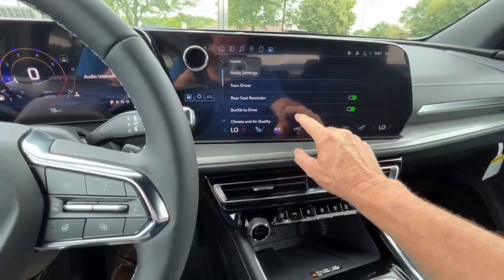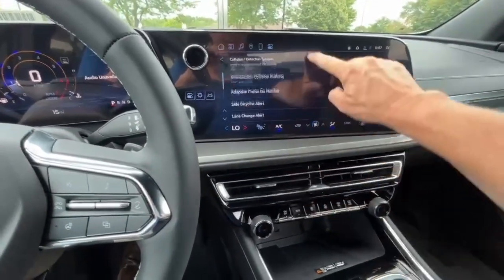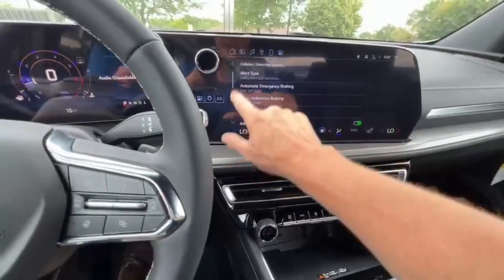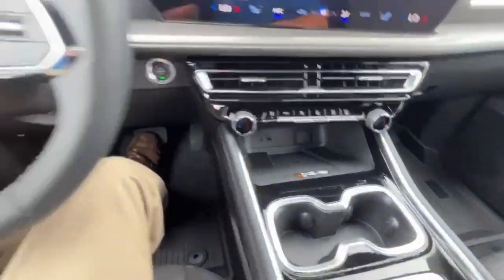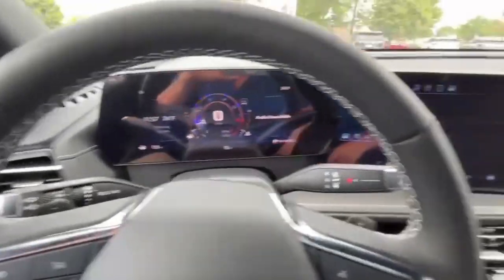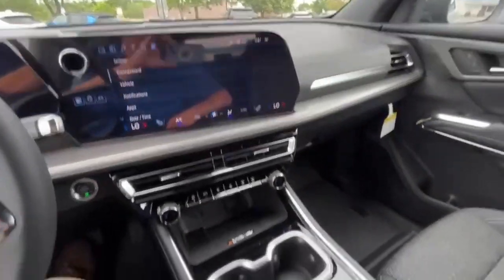I believe we even got the adaptive cruise control on this one too, so a lot of great safety features designed to keep you and your family safe. Also has a wireless charging mat, and the whole new interior on these things is great.